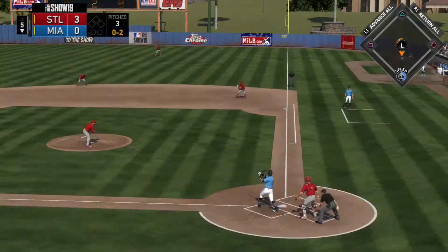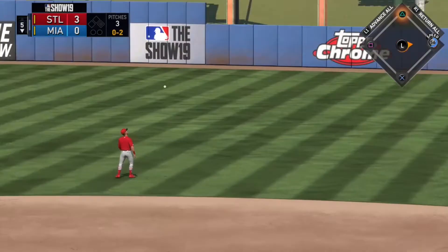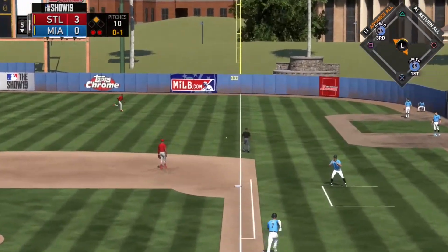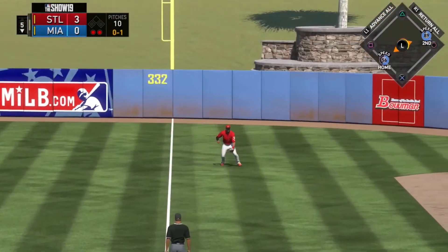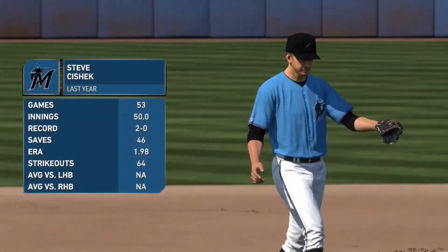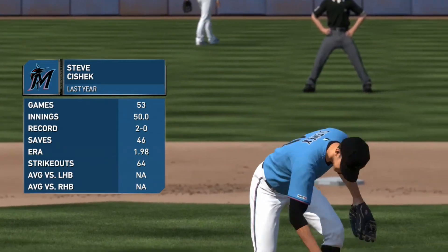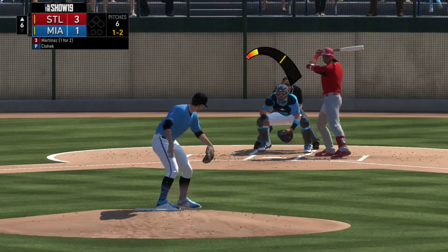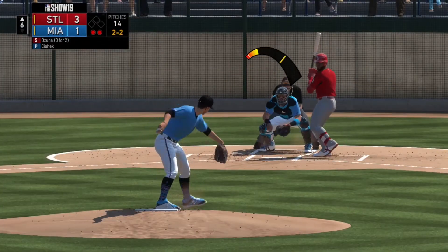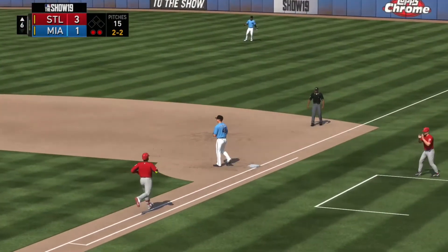On a 0-2 count, Starlin Castro rips one into right field for a single, getting the inning started in the bottom half of the fifth. With a runner on second and two down, Victor Victor Mesa kind of throws his hands at the pitch for an RBI double, putting Miami on the board. We bring in another big offseason acquisition, Steve Ciszek — he had a 1.98 ERA last year — the submarine-style pitcher succeeds, striking out Jose Martinez. Then Marcelo Zuna hits one right back to the pitcher, and Ciszek fields it and fires to first to end the sixth inning.